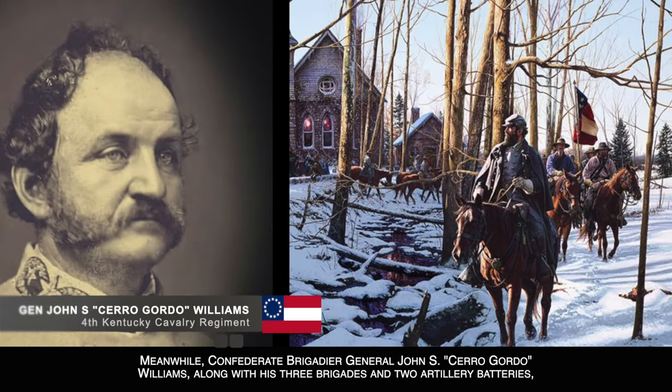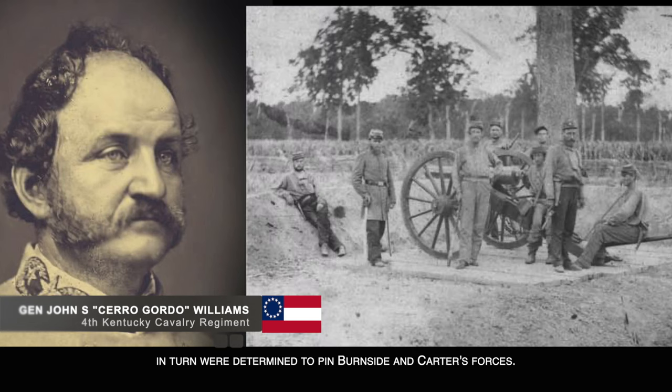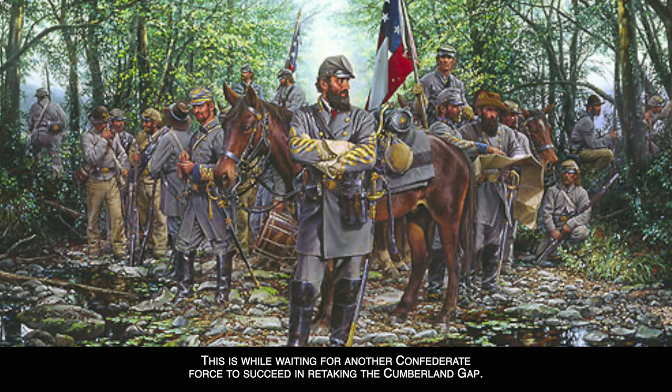Meanwhile, Confederate Brigadier General John S. Cerro Gordo Williams, along with his three brigades and two artillery batteries comprising 3,200 men of the 1st Tennessee Volunteer Cavalry and 4th Kentucky Cavalry, were determined to pin Burnside and Carter's forces. The Confederates were holding a line in the wooded hillside east of the town of Blue Springs, which is current day Mosham, Tennessee, while waiting for another Confederate force to succeed in retaking the Cumberland Gap.